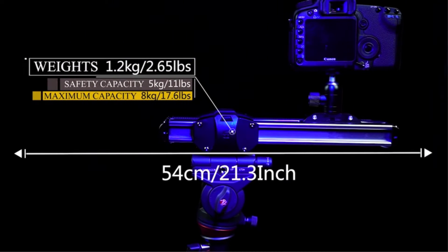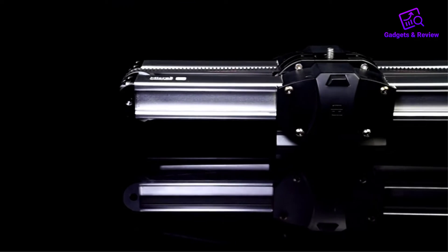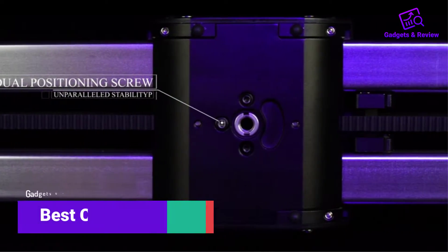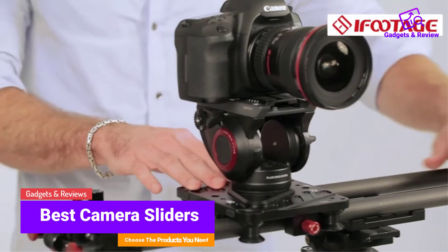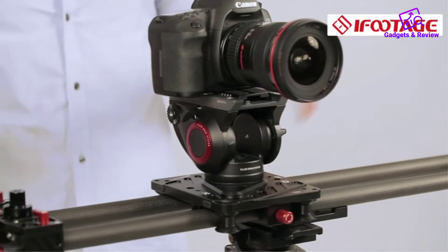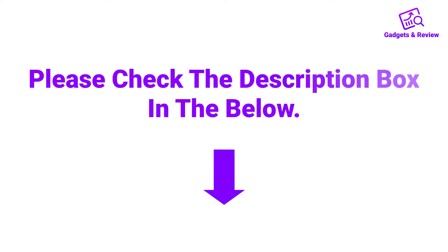Hello friends, I hope you are looking for the best camera sliders, so you have clicked this video. In this video we will discuss camera sliders which are best sold and achieve top rated reviews from customers. If you want more information and updated pricing on the product, please check the description box below. So let's get started with the video.